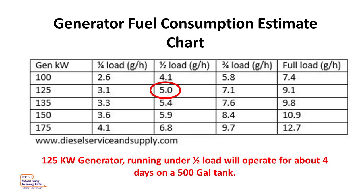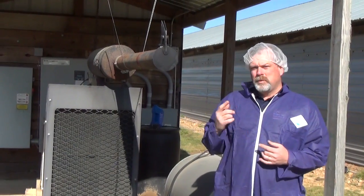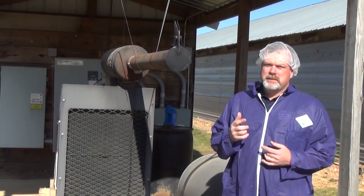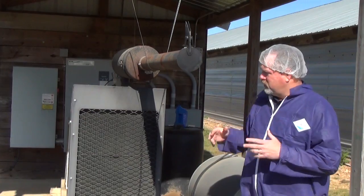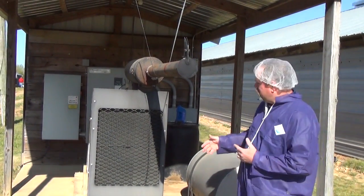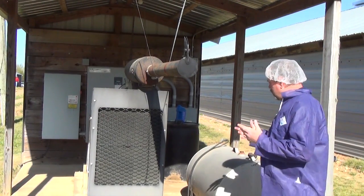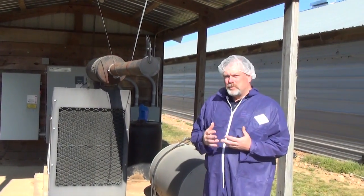It's always best practice to refill your tank before it gets below half full — this helps keep us from stirring up the sludge in the bottom of the tank. Next, we're going to look at the overall generator shed. Here we have an open generator shed, so air is not a problem. We also have a very clean generator shed, which is a good thing — we can get through our generator, service it, and take care of any problems. Always keep your generator sheds free of debris and anything that might get in your way during a long-term outage.